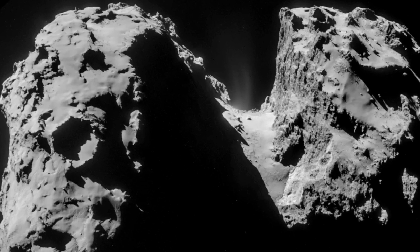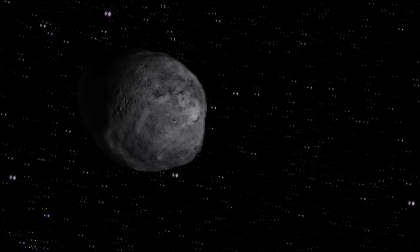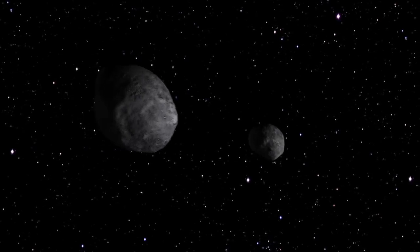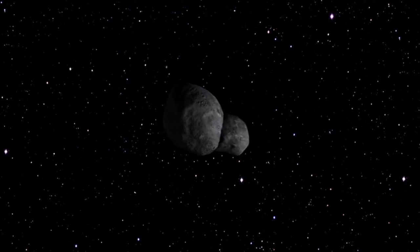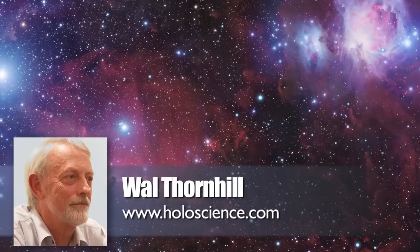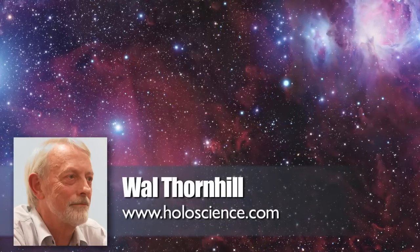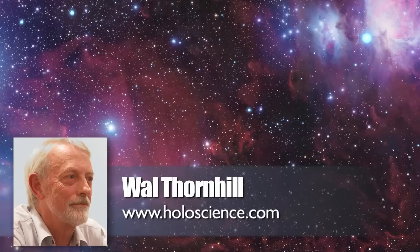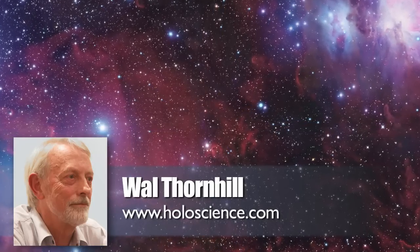And how does a collision form a neck between the two lobes? On top of that, what are the chances of collision of two tiny bodies of a few kilometers cross-section in a volume of space in the outer solar system that is unimaginably huge? The explanation requires so many post-hoc and unlikely conditions that it is unbelievable. It only passes the critical faculties because it's a story that has been repeated and repeated until we no longer think about it.